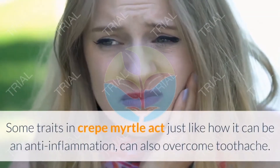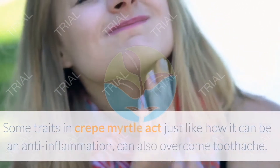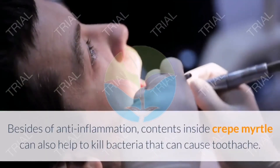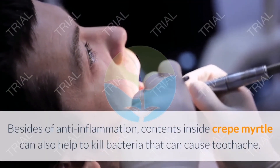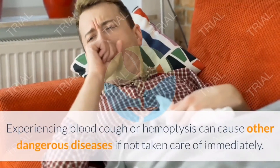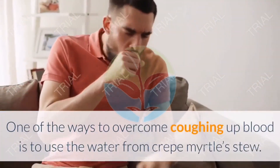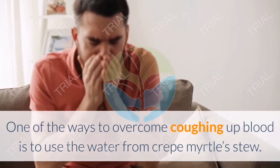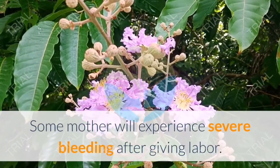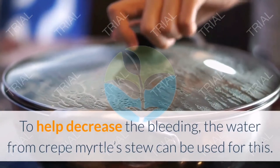Nineteen: Overcome toothache. Some traits in Crepe Myrtle act as anti-inflammation and can also overcome toothache. Toothache can happen because of inflammation on the gum or bacteria on the teeth, and contents in Crepe Myrtle can help kill these bacteria. Twenty: Overcome coughing up blood. Experiencing hemoptysis can cause dangerous diseases if not treated. Using water from Crepe Myrtle stew can help with this. Twenty-one: Decrease bleeding during labor. To help decrease severe postpartum bleeding, water from Crepe Myrtle stew can be used.